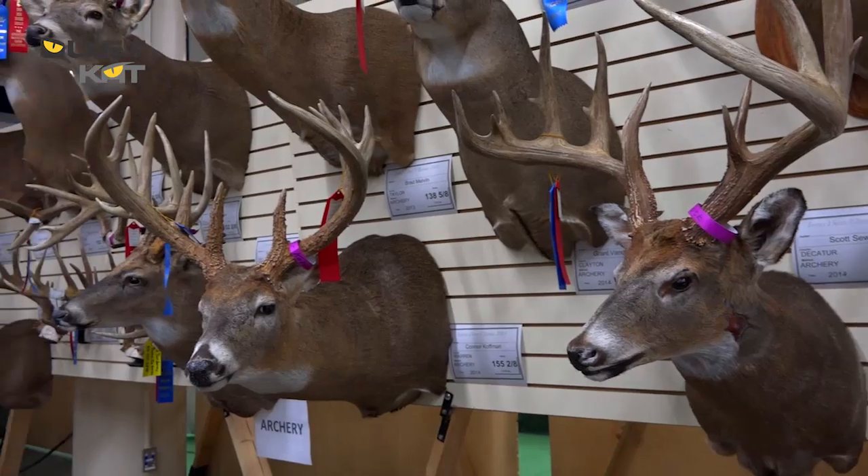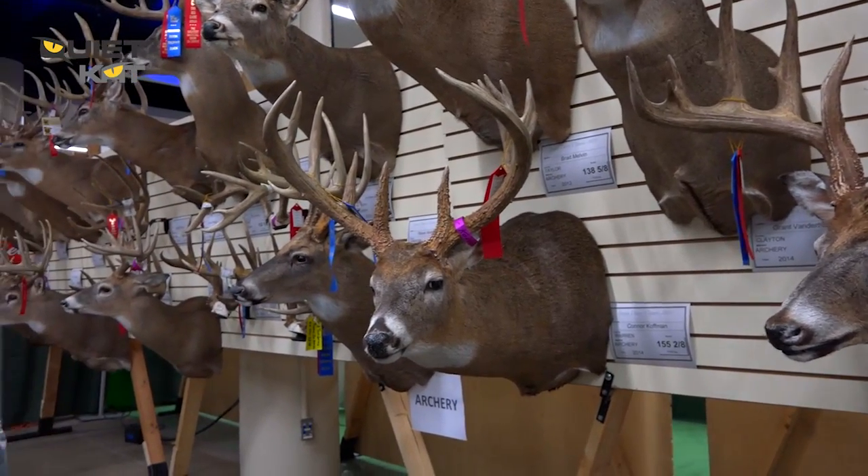We've got a lot of them, and we've still got another day of competition tomorrow. By the time the weekend's over, I think we'll probably see three, maybe four hundred exceptional deer that are brought into the Iowa Deer Classic to be measured.